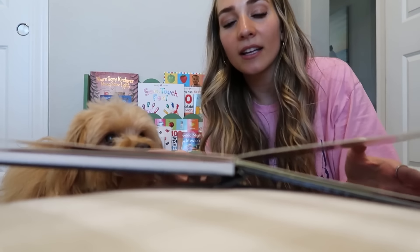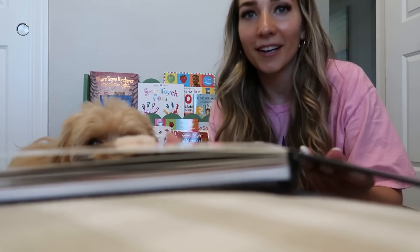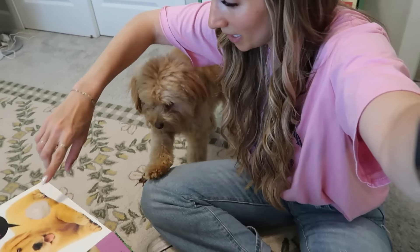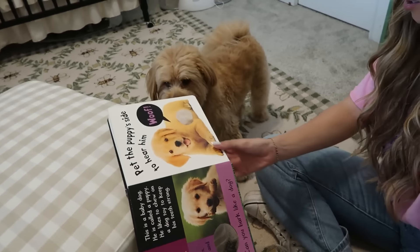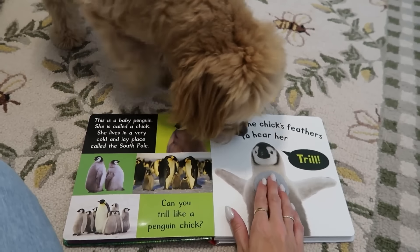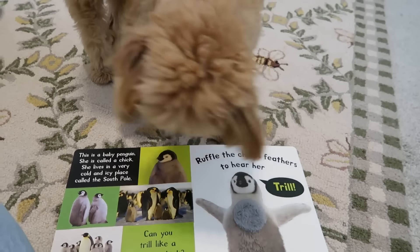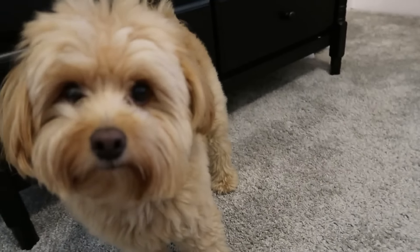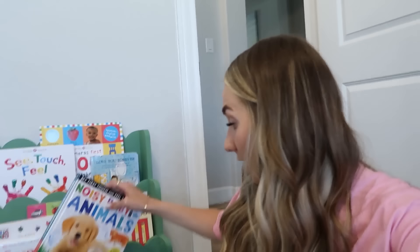Let's do the puppy sound. He usually barks at it - let's see if he does it. Usually he goes crazy and barks at them, but I guess he's being chill because Ace is asleep and he doesn't want to wake the baby. That is a good big brother right there! Usually he doesn't like this book but I guess he's being fine now. One day I'll catch it on film for you guys.